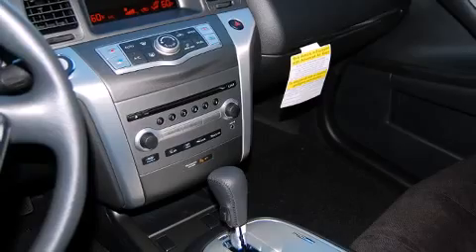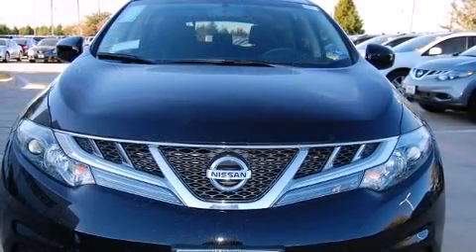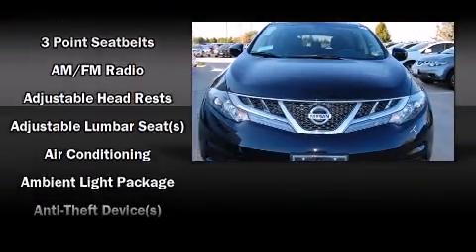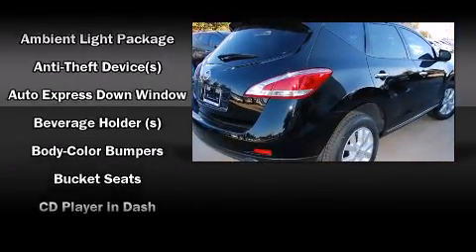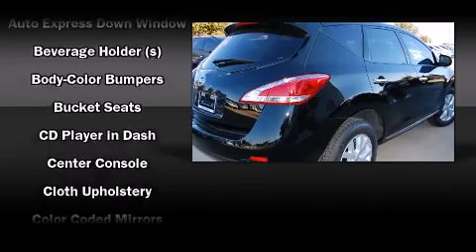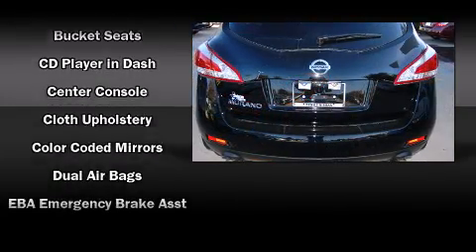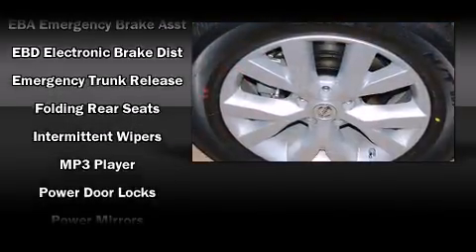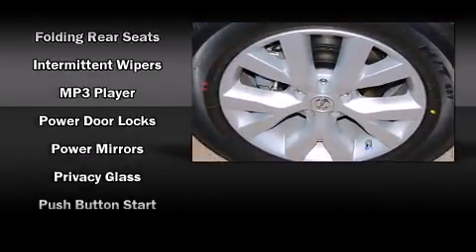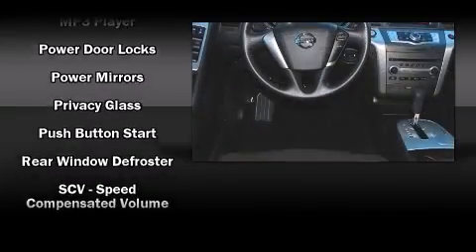The stereo features MP3 capability and six well-positioned speakers. Safety equipment has been integrated throughout, including head curtain airbags, front and side impact airbags, traction control, brake assist, anti-whiplash front head restraints, a panic alarm, and four-wheel disc brakes with ABS.